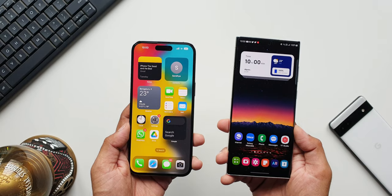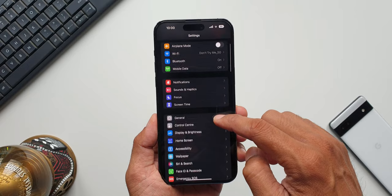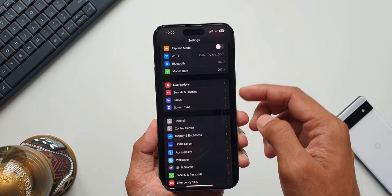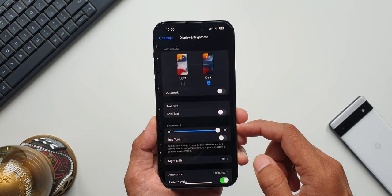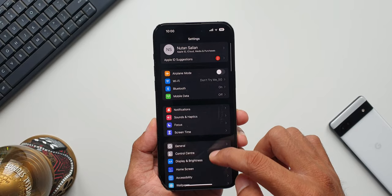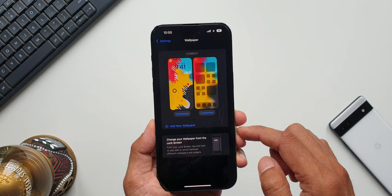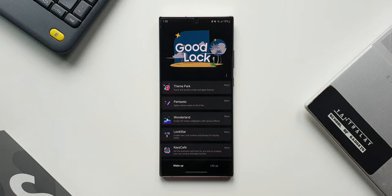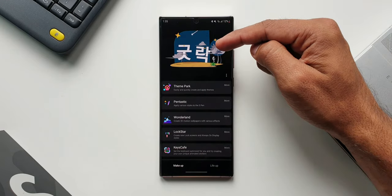The next major issue is the lack of customization options, including home screen launchers. On Android phones, especially Samsung Galaxy, we can customize most things — install third-party home screen launchers, use Good Lock to customize much of the operating system, and play around with extensive customization options that are simply not available on the iPhone.